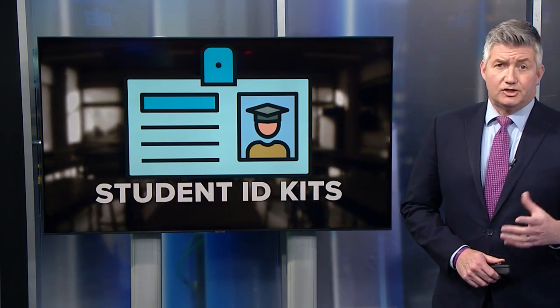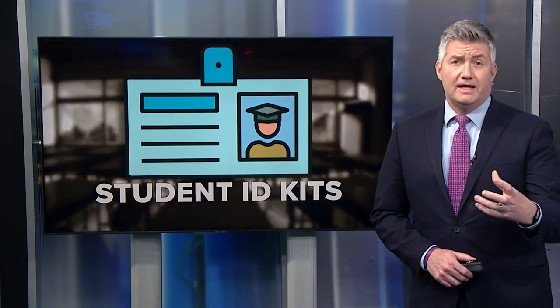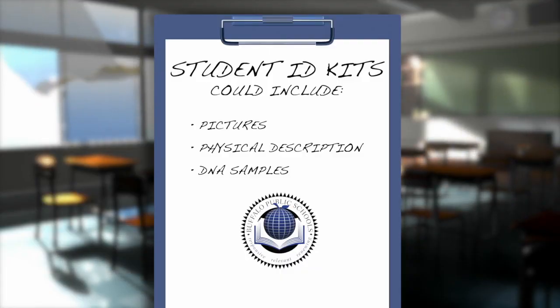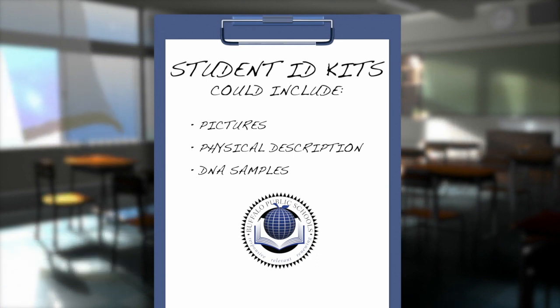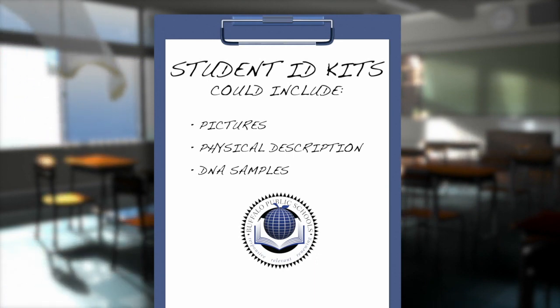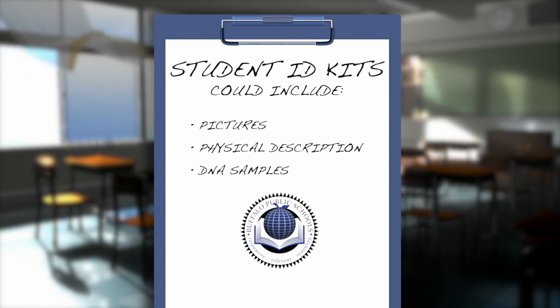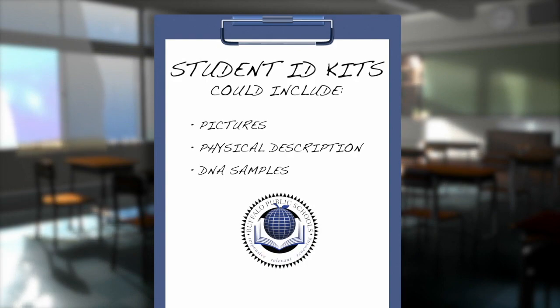There's a new proposal on the board to create child ID kits for students in the Buffalo Public School District. Those kits can provide vital information to law enforcement agencies if your child ever goes missing. Child ID kits can include things like recent photographs, a physical description, along with information about identifying features such as a scar or perhaps a birthmark. They can also include DNA samples. So how much would this cost, and is it even feasible? Our Krista Moran went looking for answers.